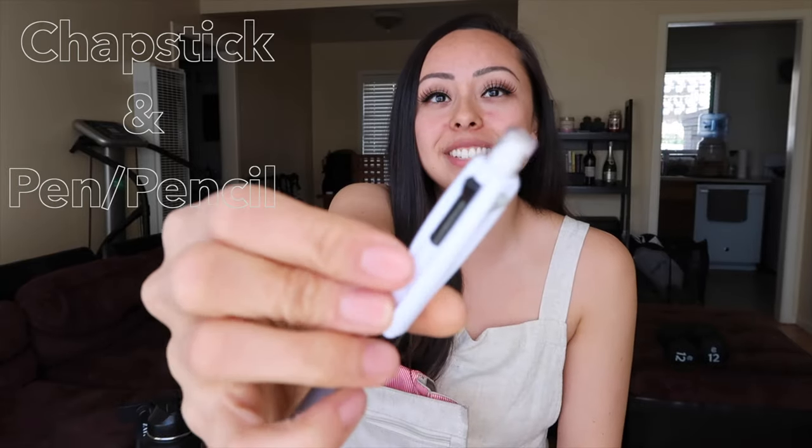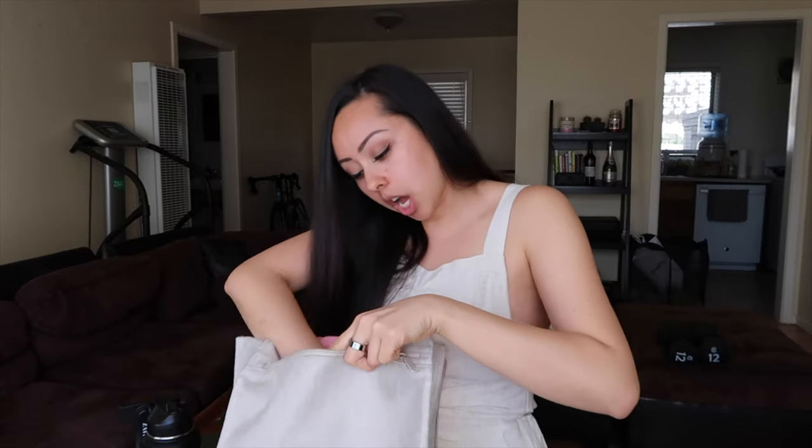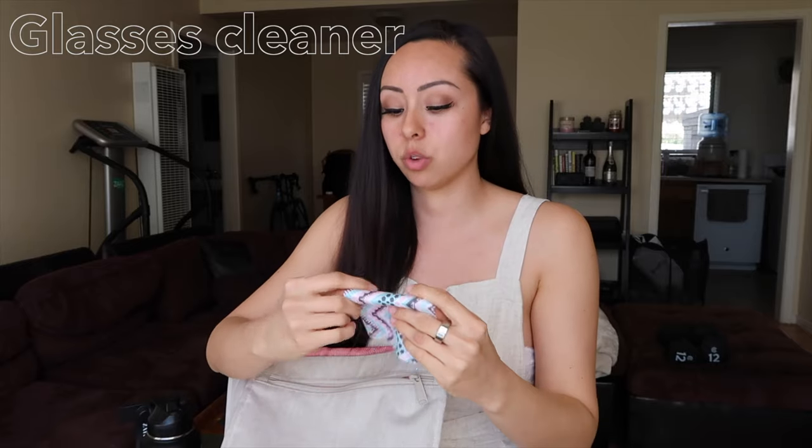The two must-haves of my shift are chapstick — I've got some lovely Burt's Bees here — and a pencil slash pen. I like my multi-colors; I like to be organized on my shift and this makes me feel more organized. I also wear my glasses to work 99.9% of the time — there are very few times I actually wear contacts to work. This is my glasses cleaner. It is disgusting at the end of the shift — or even halfway through — how filmed over my glasses get. So halfway through the shift I usually go to my backpack and clean my glasses.